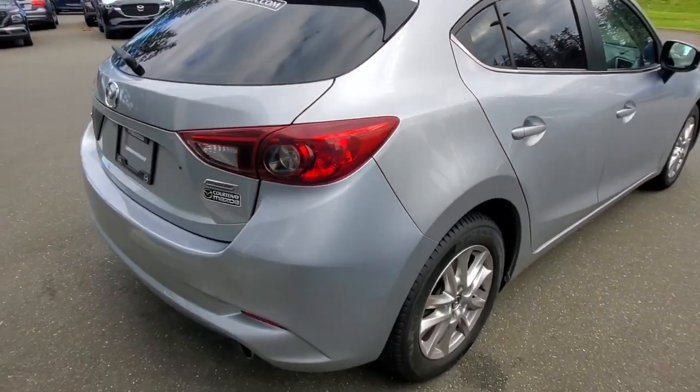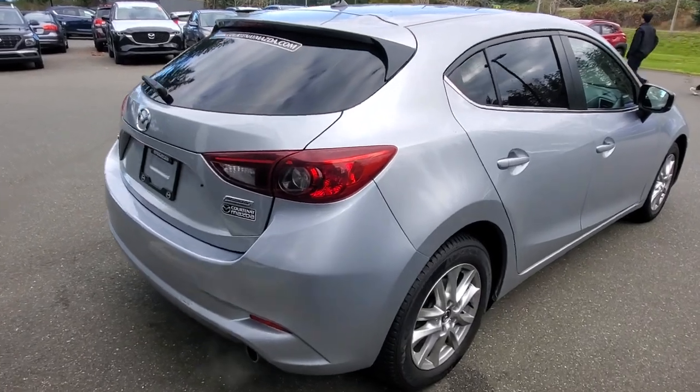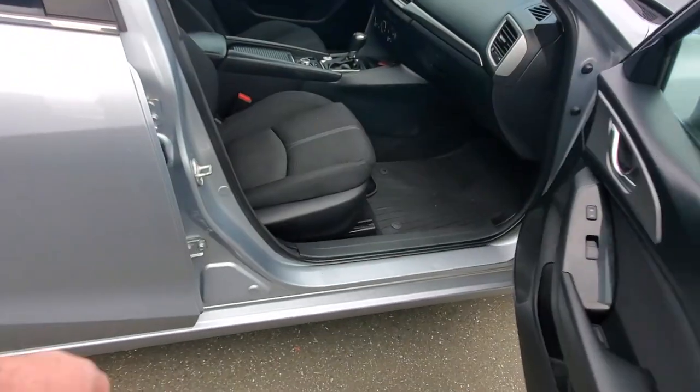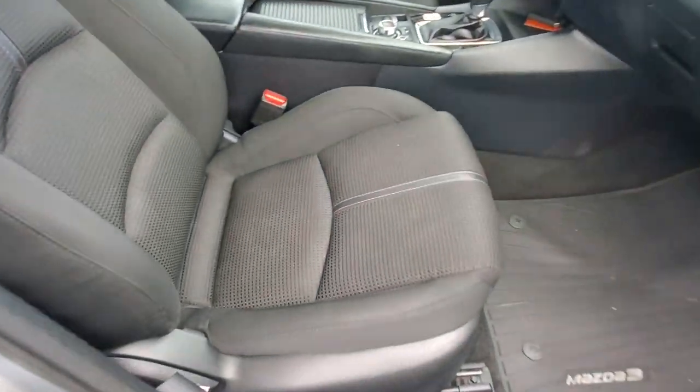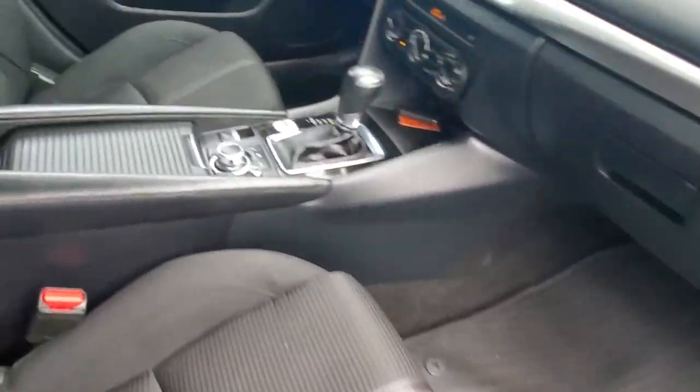Check out the back end of this Mazda 3 — it's got tinted windows already, a backup camera, and dual exhaust. Up front it's got a six-speed automatic transmission, and a really nice cloth upholstery with nice bolstering to hold you in the seat while you're ripping around corners.